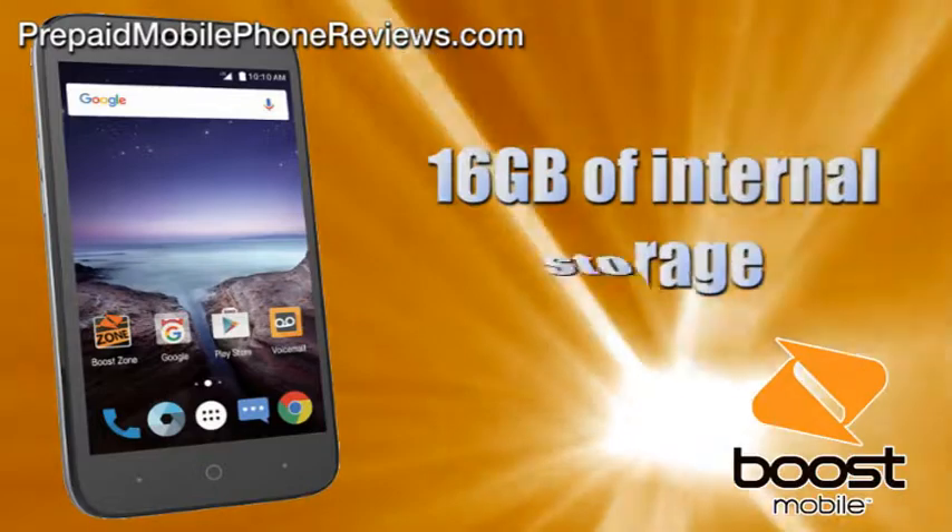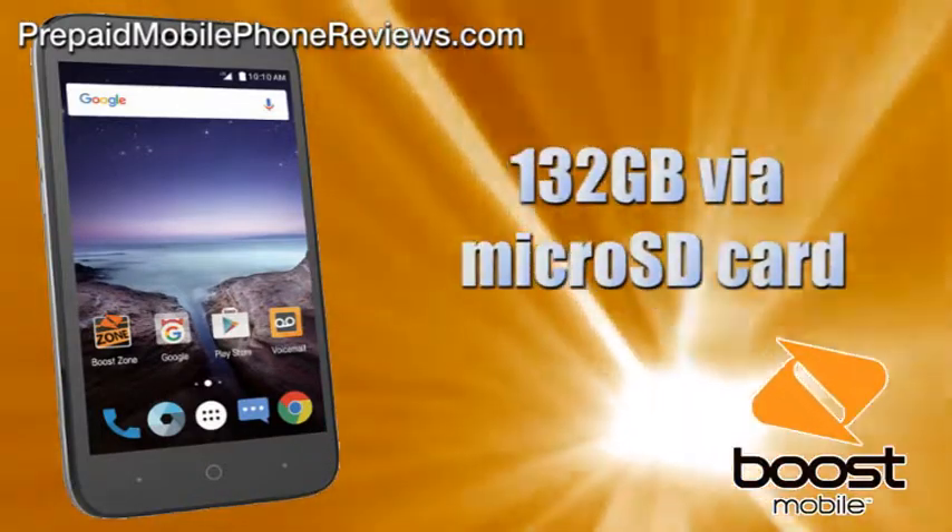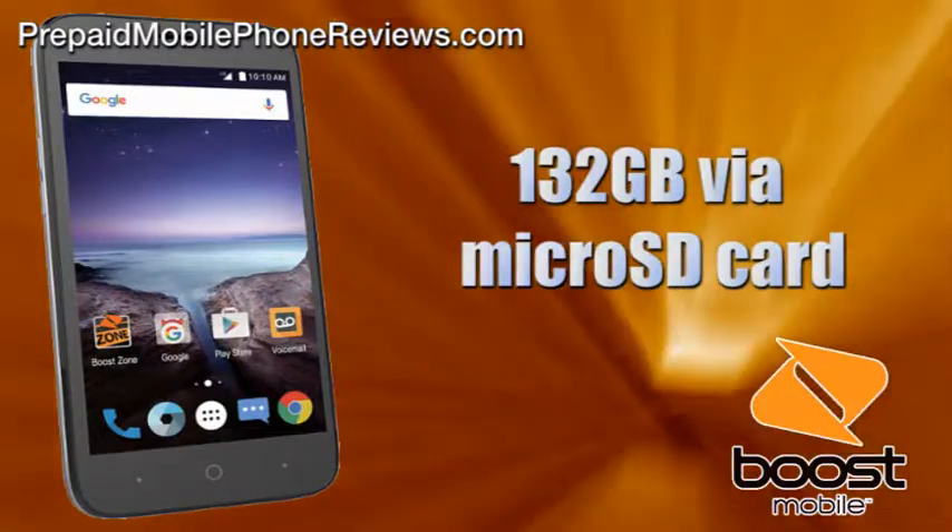With 2GB of RAM and 16GB of internal storage, memory can be additionally expanded up to 32GB via microSD card.